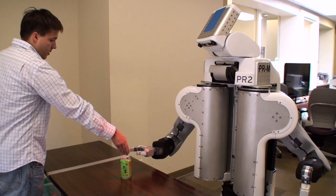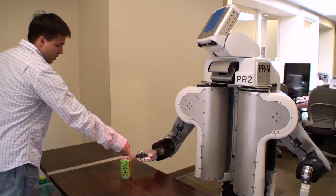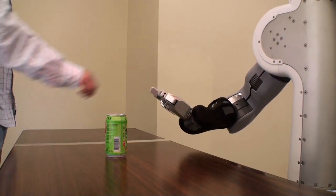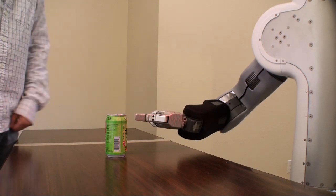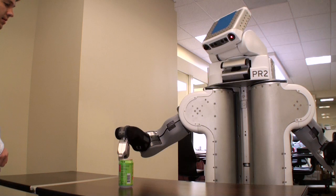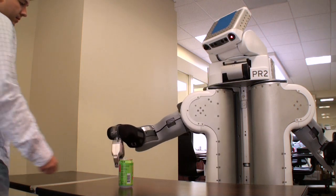Tactile information has also been integrated into the robot's motion planning algorithms, and it is now capable of recognizing when it has made unexpected contact with the environment, stopping to avoid further damage to both the contacted object and the robot itself. The PR2 is now capable of detecting and responding to tactile events in a fast and natural manner.